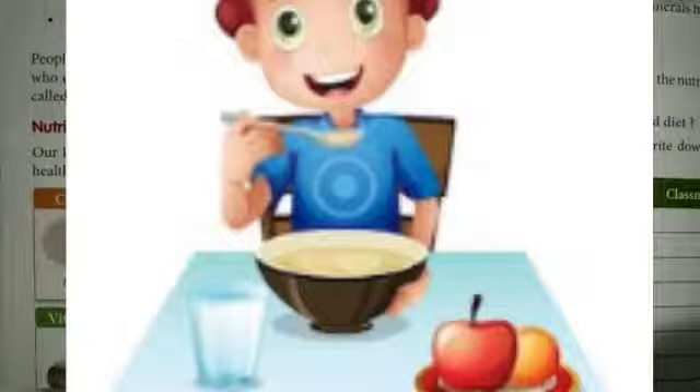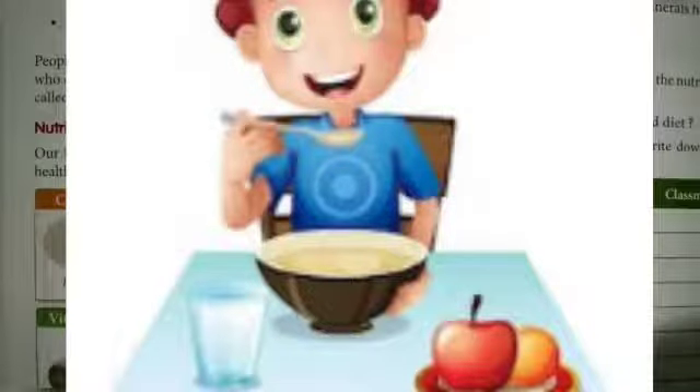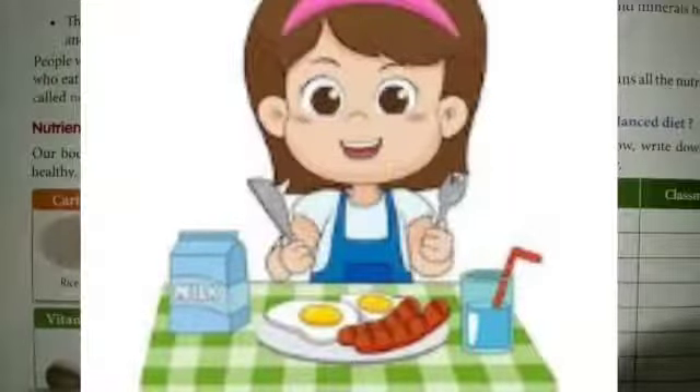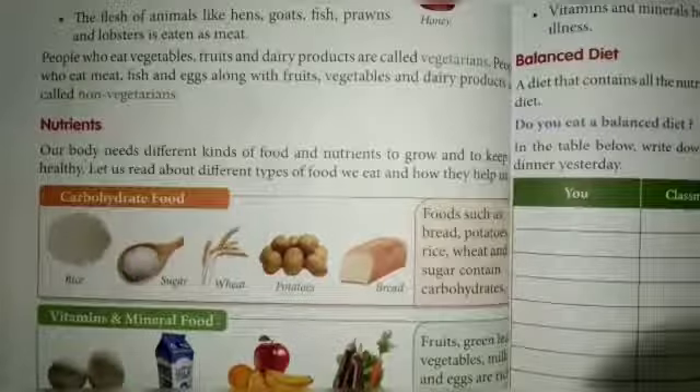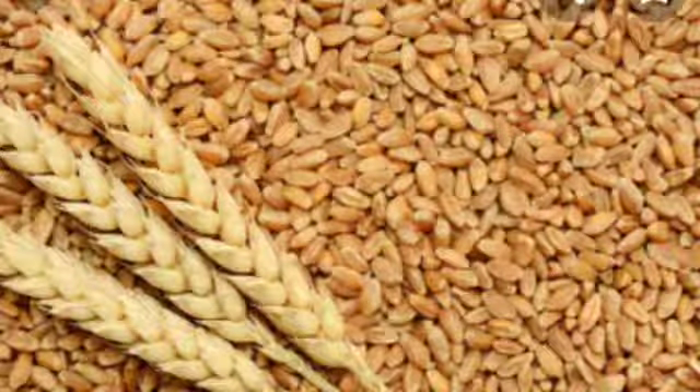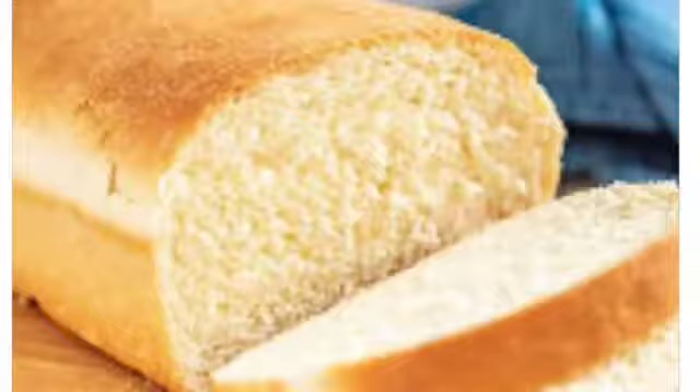People who eat vegetables, fruit, and dairy products are called vegetarians. People who eat meat, fish, and eggs along with fruits, vegetables, and dairy products are called non-vegetarians. This is carbohydrate food — for example, rice, sugar, wheat, potatoes, and bread.